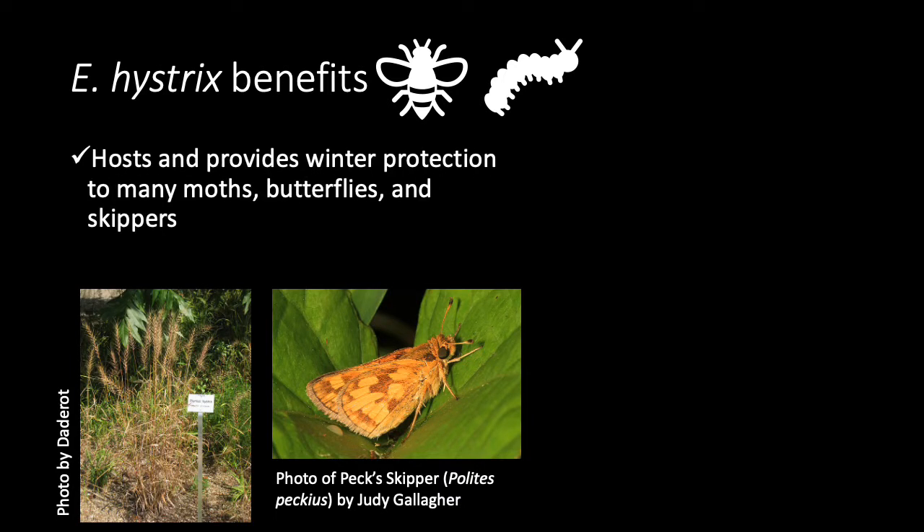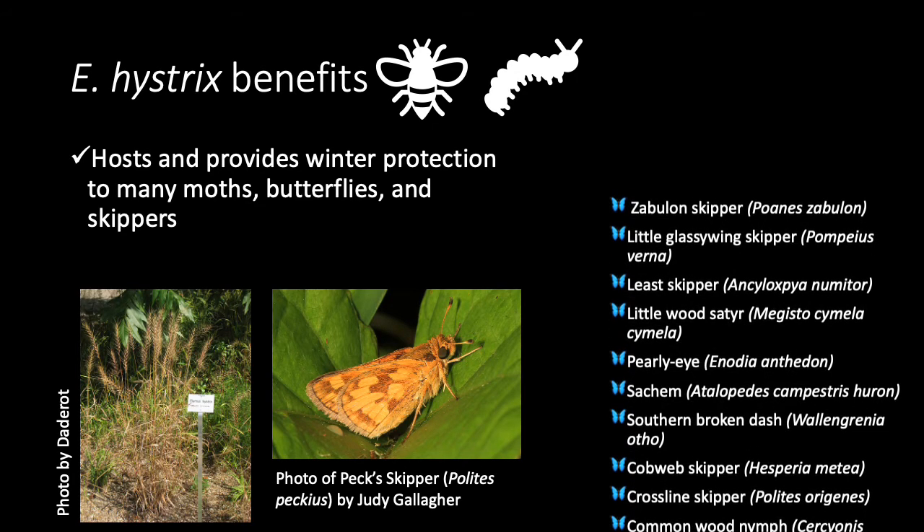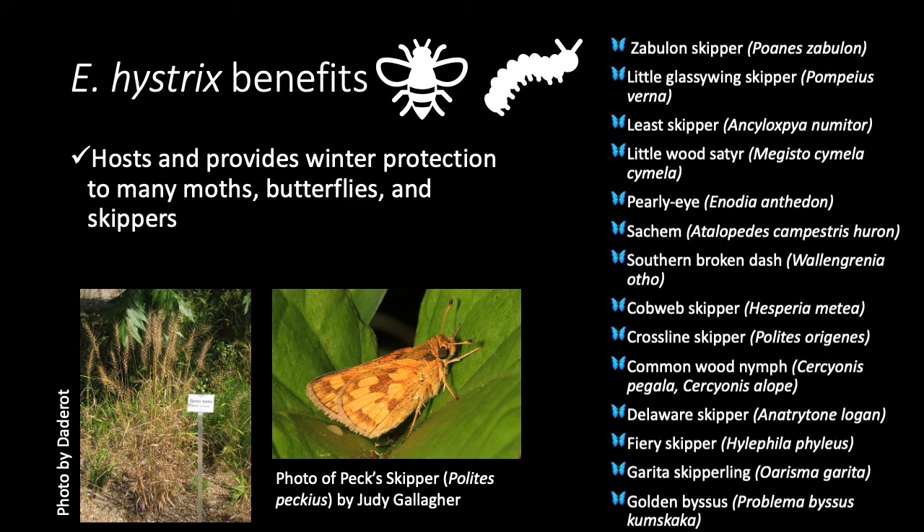There are many benefits from growing Elymus hystrix and grasses in general in your garden. Specifically, grasses are key hosts for many moths, butterflies, and skipper species, especially for overwintering. Here, you can see a few of these species that rely on native prairie grasses, scrolling on the right.